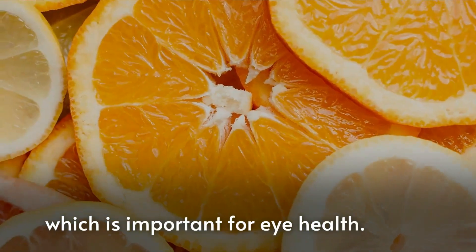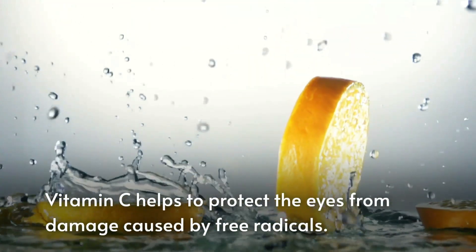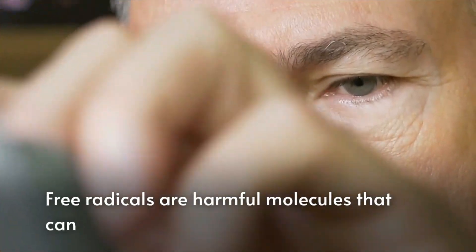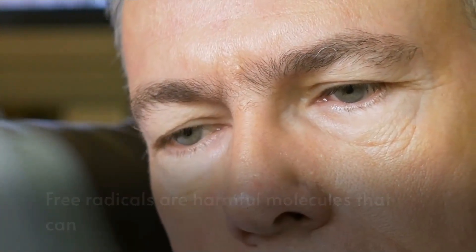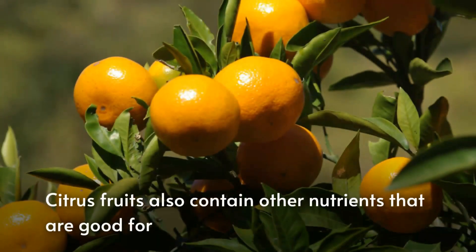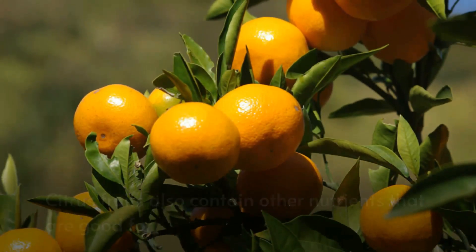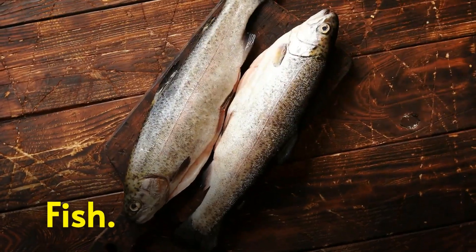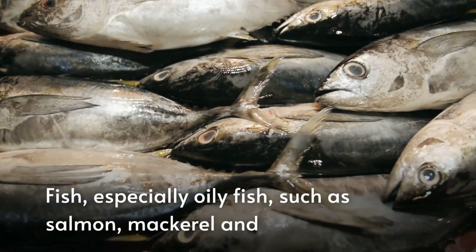Next, eat citrus fruits. These are great sources of vitamin C, which is important for eye health. Vitamin C helps to protect the eyes from damage caused by free radicals — harmful molecules that can damage cells in the body, including the cells in the eyes. Citrus fruits also contain other nutrients that are good for the eyes, such as flavonoids and carotenoids.